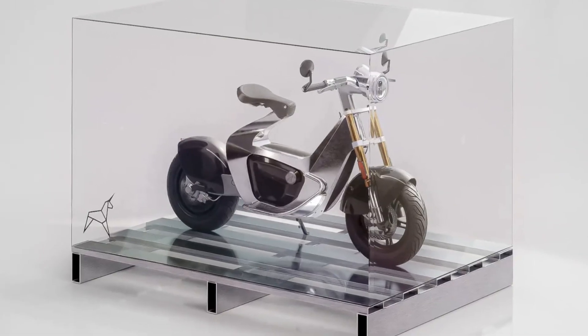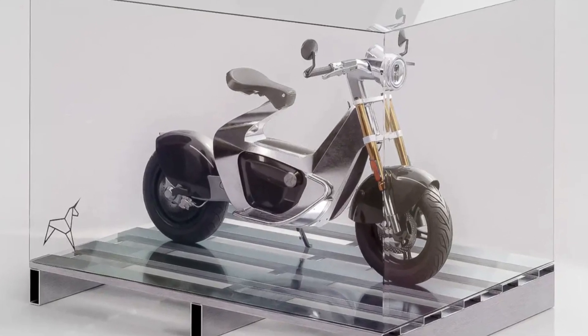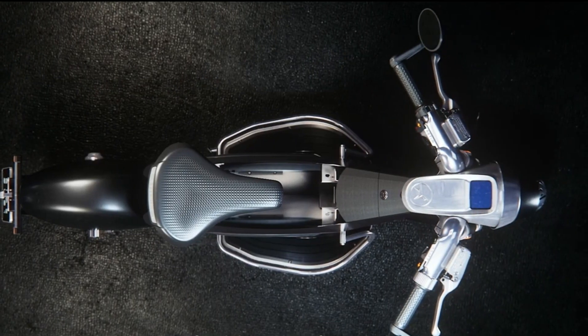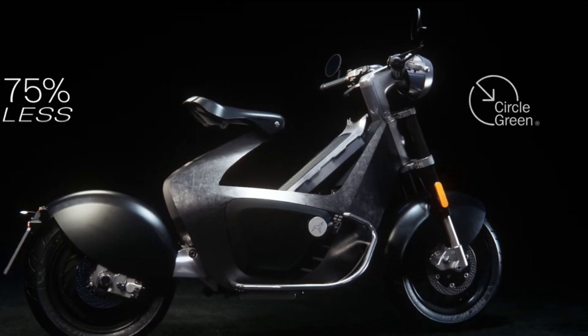You'll have to wait until this summer to find out when you can ride a 2024 Stillride 1 electric scooter. Ordering the Limited Founders Edition shown in the photographs, which will be numbered, begins before summer hits. The MSRP is €15,000.